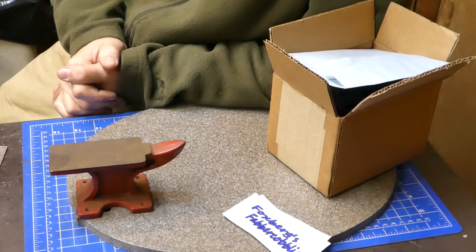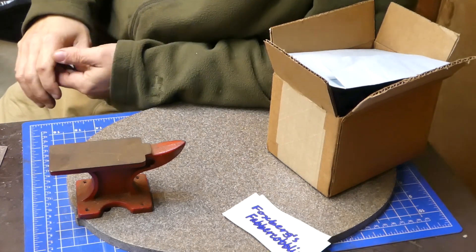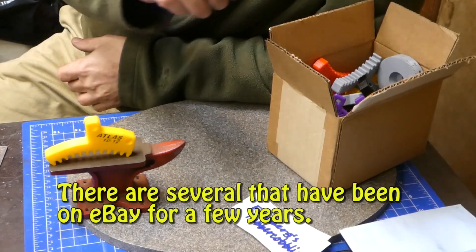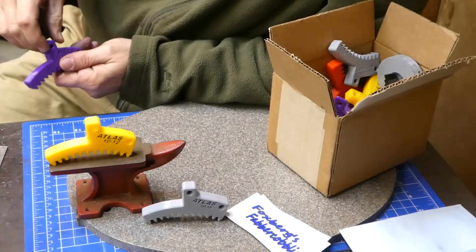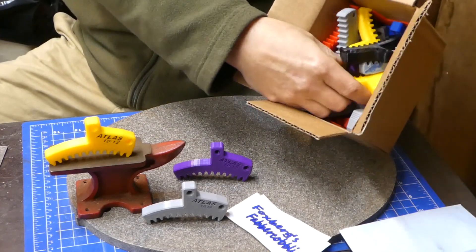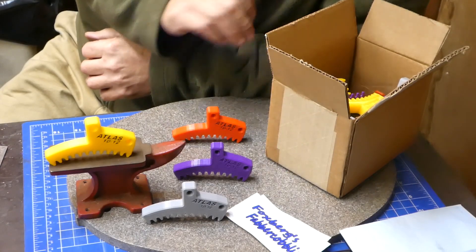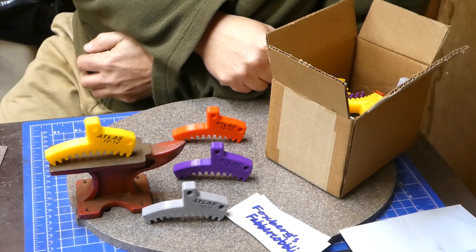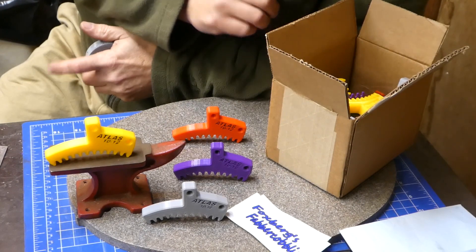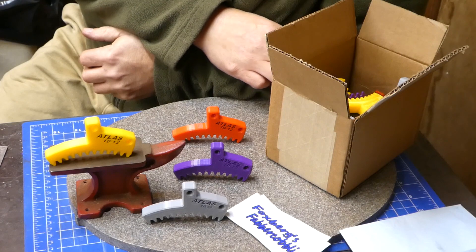I made a lathe spindle stop for the Atlas to help me get the chuck off. I looked at the designs out there — a lot of them are pretty much the same, and mine's not revolutionary, but I think I've made some improvements to most of the existing designs. Here are a couple of the ones I've done. This box is full of prototypes and test prints. My announcement is that these are now for sale — I listed them on eBay a few days ago and I've already sold seven of them, so my printer is working hard.